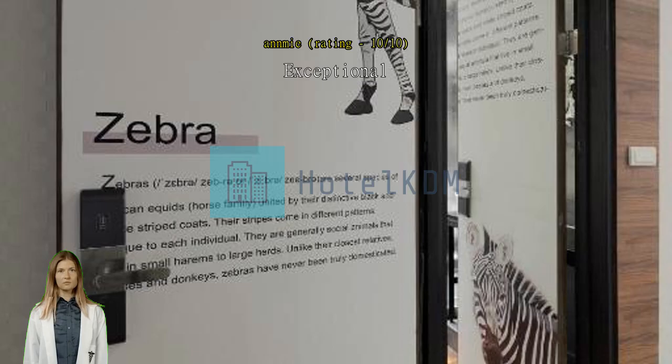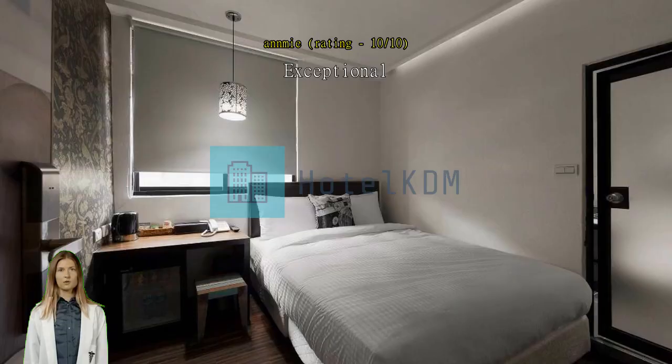Exceptional, everything is good. Room a bit small but clean. However it's very noisy due to no soundproofing.